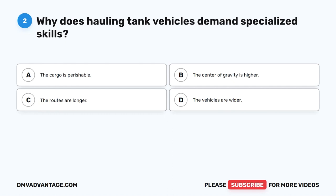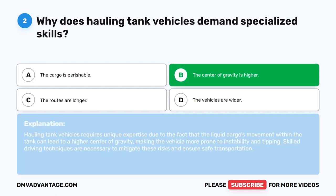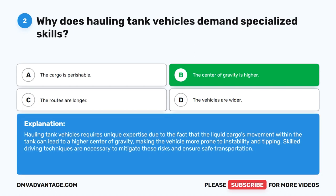Question 2. Why does hauling tank vehicles demand specialized skills? The correct answer is B. The center of gravity is higher. Hauling tank vehicles requires unique expertise due to the fact that the liquid cargo's movement within the tank can lead to a higher center of gravity, making the vehicle more prone to instability and tipping. Skilled driving techniques are necessary to mitigate these risks and ensure safe transportation.